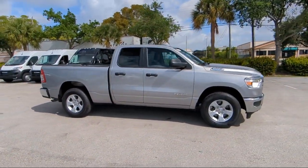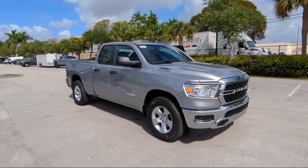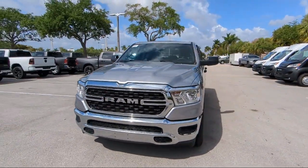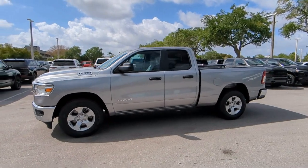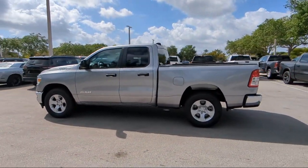For over 25 years, Arrigo Chrysler Dodge Jeep Ram Margate has been providing the best purchasing and owning experience for all of our friends and neighbors. We offer volume, savings, and selection, which is why so many happy customers shop with us time and time again. So come visit us today at Arrigo Chrysler Dodge Jeep Ram Margate, and remember — you gotta go Arrigo.